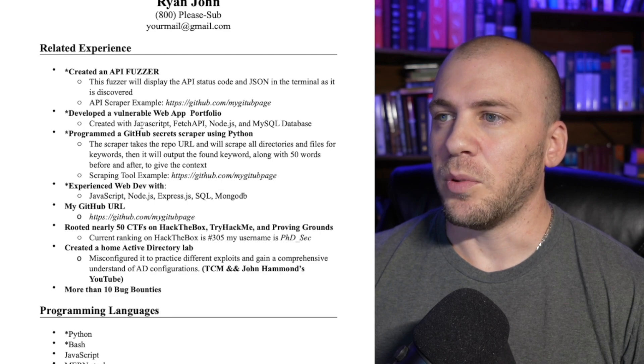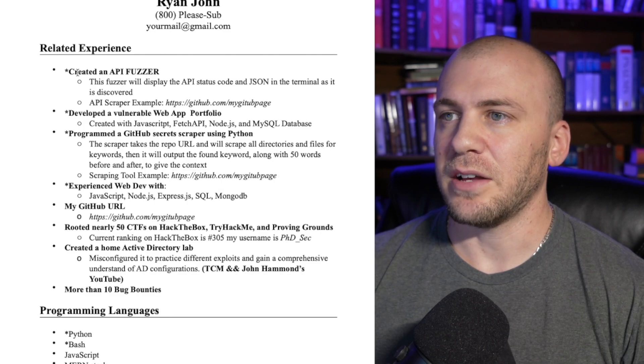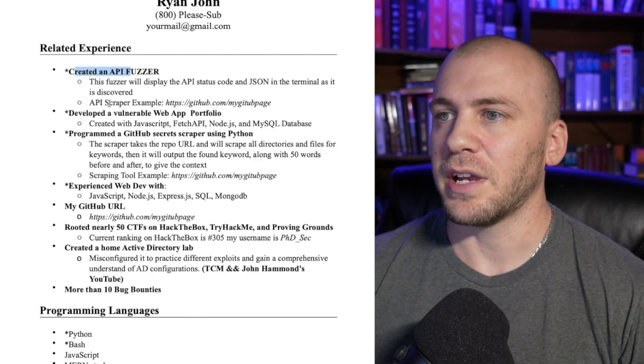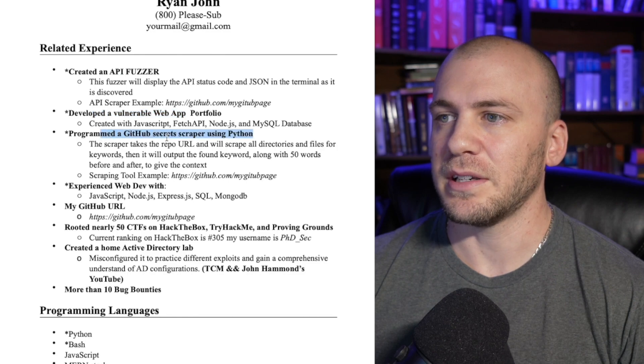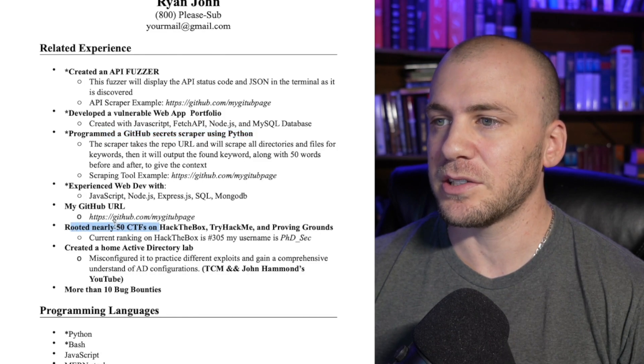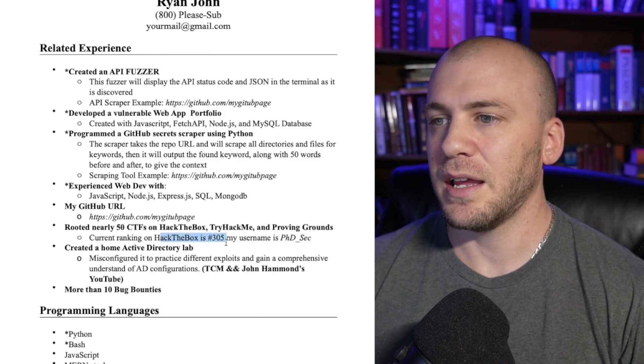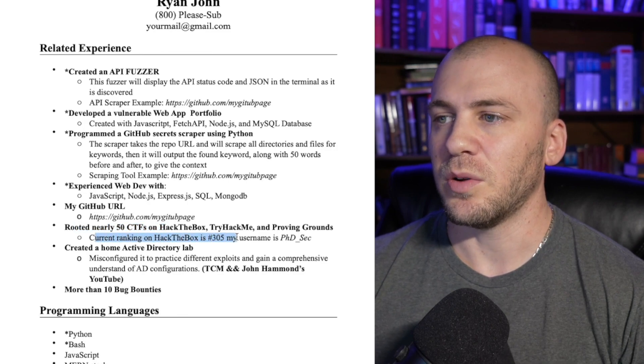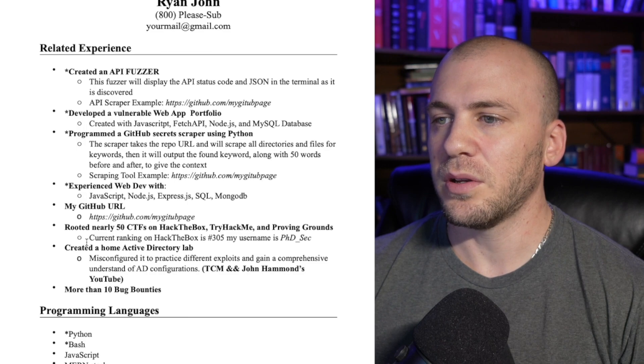I put in italics and bold the things I want to stand out. Bold — I want them to see what I've done. So if somebody gets a hold of my resume, they're going to see that you've created several different things, you obviously have some experience with programming, and then they can see you have experience with capture the flags. You actually know how to hack because you've rooted nearly 50 boxes. You can put in your Hack The Box username and ranking. If this is interesting to them, they'll be able to come down to the unbolded information and read it. You want to bold what you want to stand out to the potential employer.